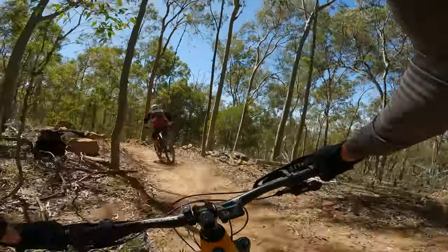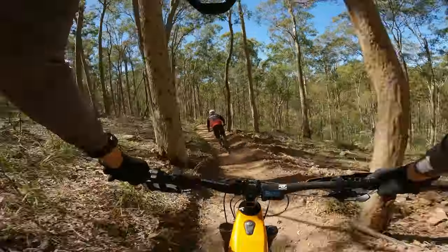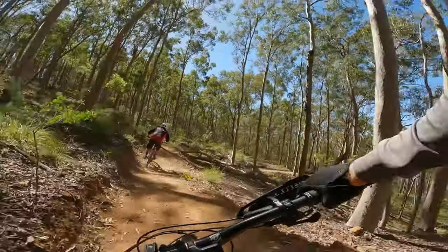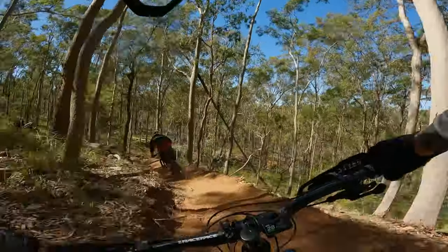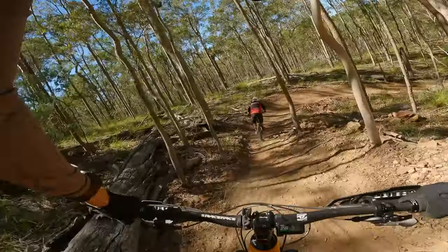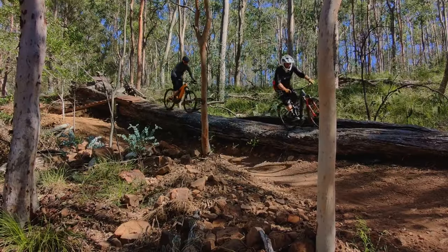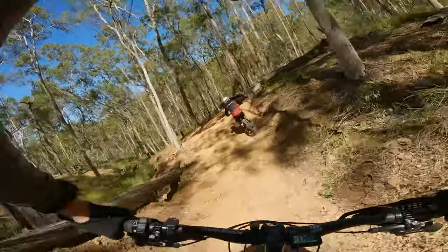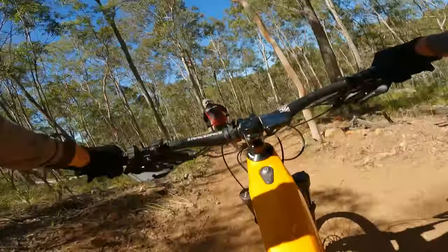Drifting. Black corners right here. Nice and fast. Little scrubber. Look at this log ride. Yes!